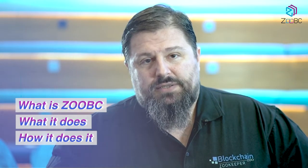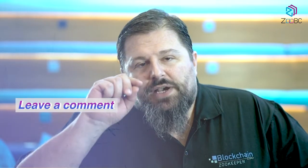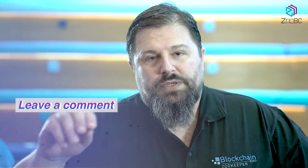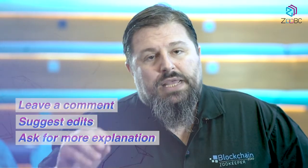It's very important first of all that we can bring the message and explain with clear words what ZoomBC is, what it does, and how it does it. The first feedback we want — and we're going to give some nice prizes to the people that help us the most — is on the way the white paper is written. Is it clear? Is some part not clear? You can leave a comment in the Google document with your question, suggest editing, or ask us to explain something more.